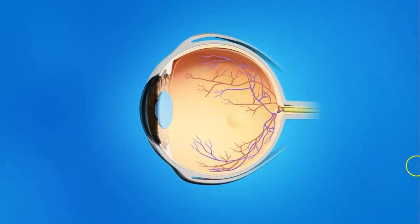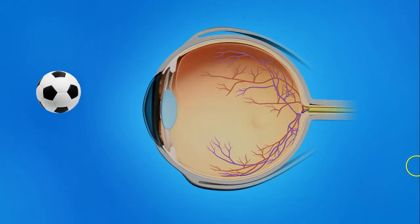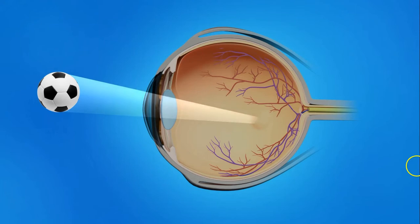For us to see the world around us, light enters the front of the eye and passes through the vitreous before it's focused on the retina. The vitreous is a clear gel-like fluid inside the eye. The retina is the light-sensitive tissue lining the back of the eye. Tiny clumps of cells form inside the gel-like vitreous and cast shadows on the retina. These are what we call floaters.